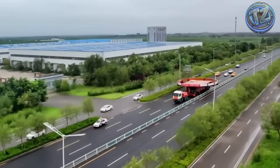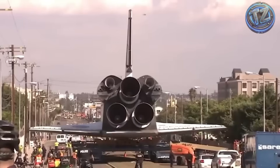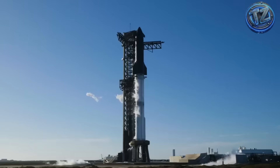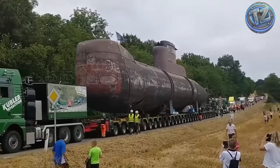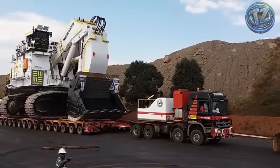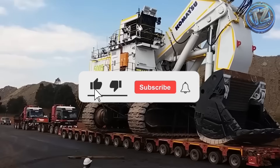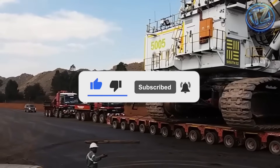And there you have it — seven extreme transports of colossal heavy machinery so massive and intense, it's hard to believe they're real. From excavators that walk like buildings to rockets that move millimeter by millimeter like sacred artifacts. Because when it comes to moving giants, raw power isn't enough — you need precision, technology, millions of dollars, and a logistical system as extreme as the machines themselves. Which of these transports impressed you the most? Did you already know any of them? Leave your answer in the comments. And if this video blew your mind, smash that like button, share it, and subscribe to TechZNX so you don't miss what's coming next.